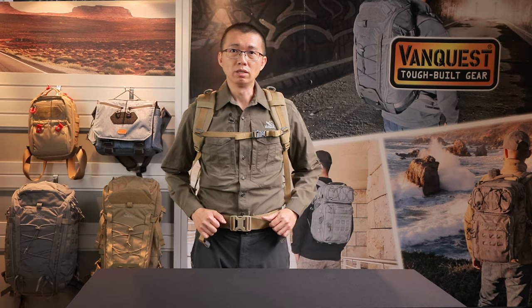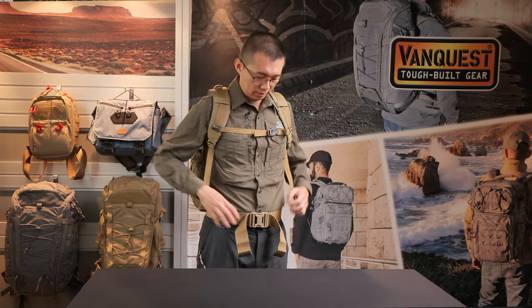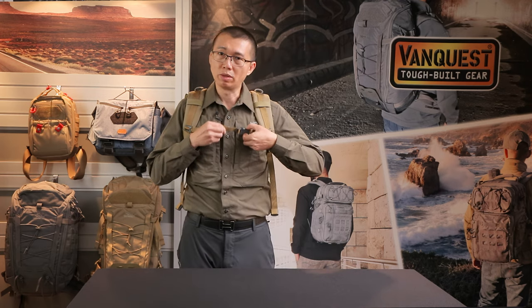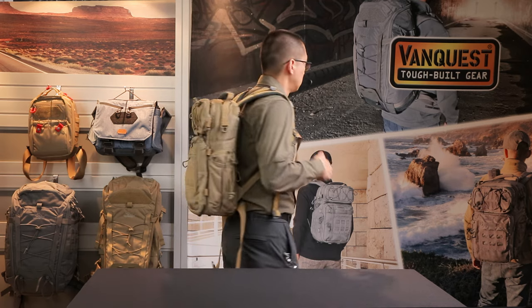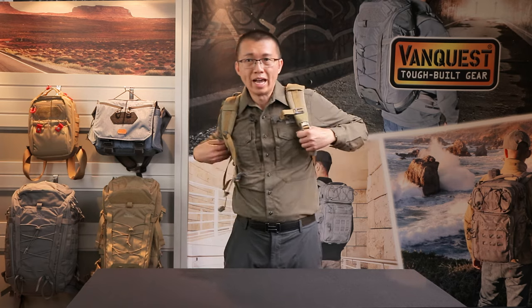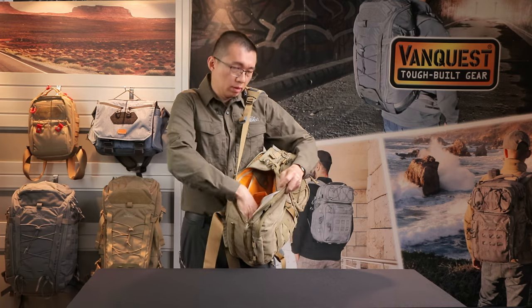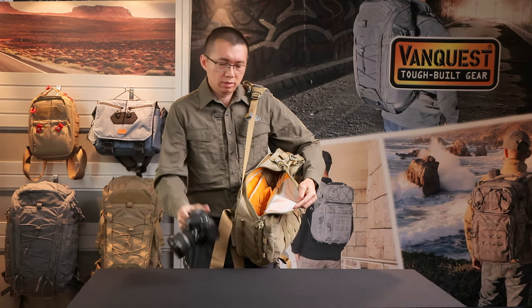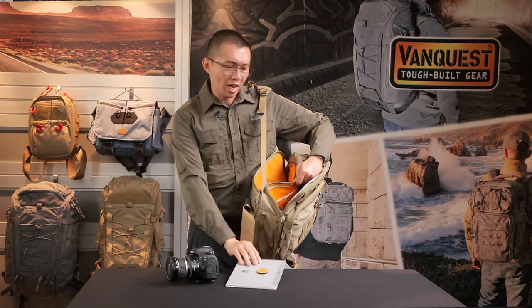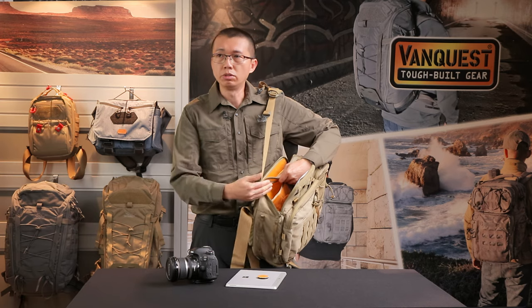This is how the Trident 21 looks on me. You can adjust the shoulder straps, tighten your waist straps, and use the sternum strap with a whistle. When you need access to the inside, quickly swing the bag to the front to access your gear and the back compartment as well. We also have an array of hook-and-loop accessories that you can attach to your Trident 21.